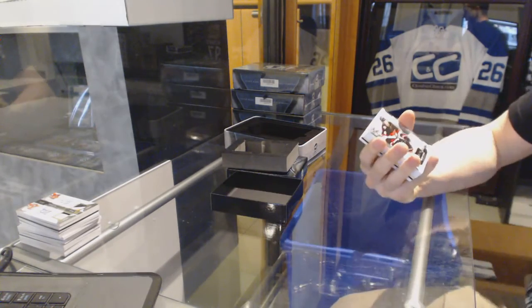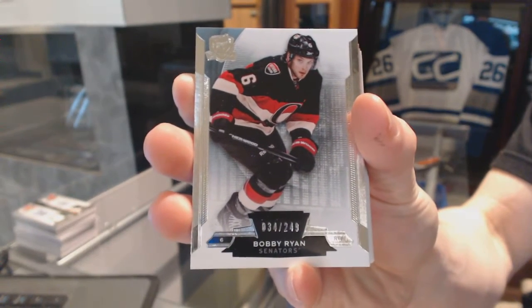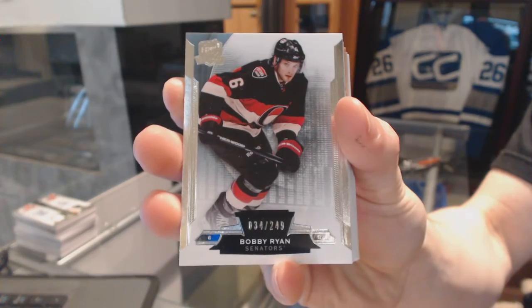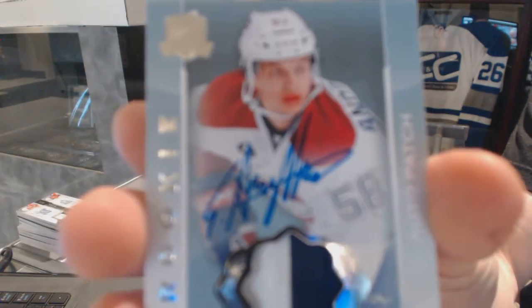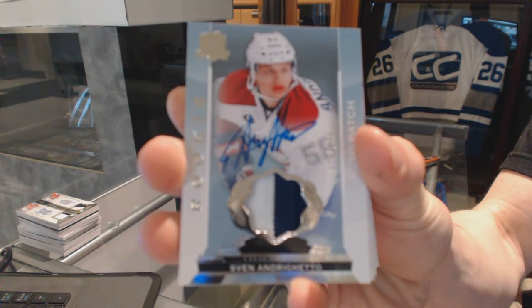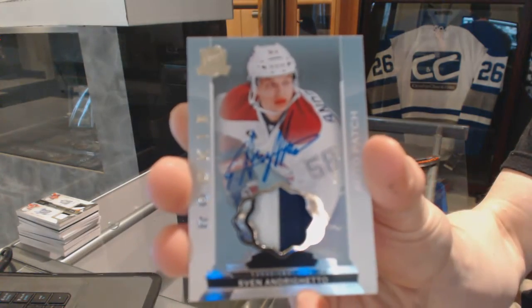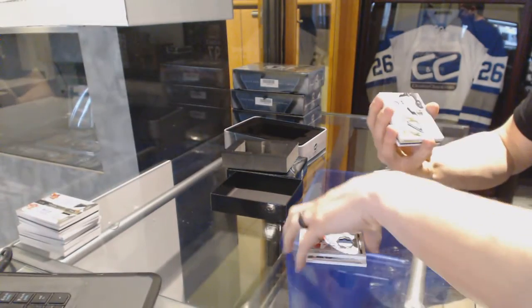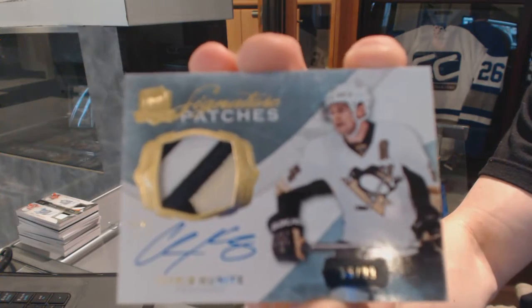We've got a base card number 249 for the Ottawa Senators, Bobby Ryan. We've got a two-color rookie patch number 249 for the Montreal Canadiens, Sven Andrighetto. Sven Andrighetto out of 249 for the Canadiens. Three-color signature patches number 99 for the Pittsburgh Penguins, Chris Kunitz.